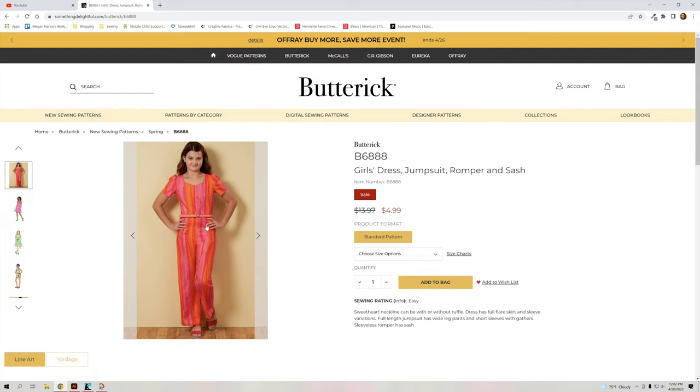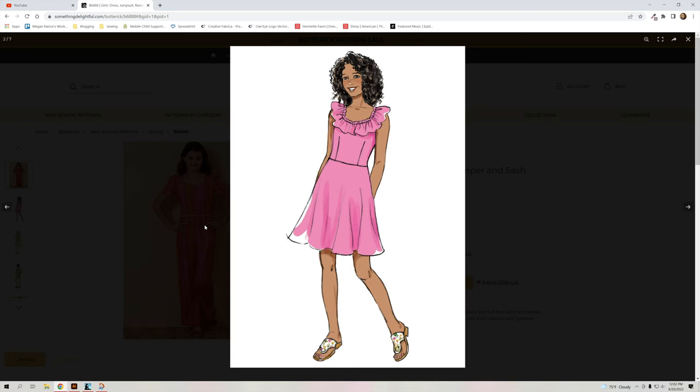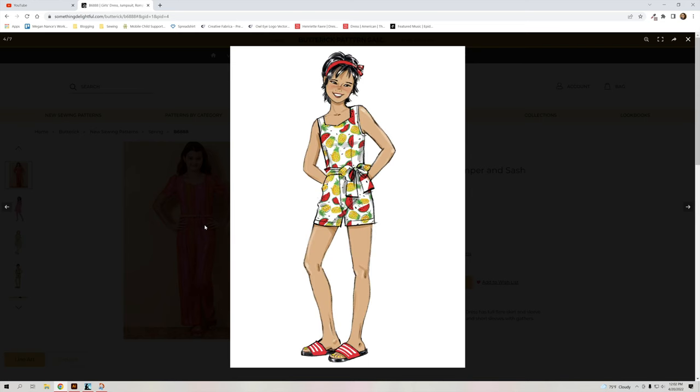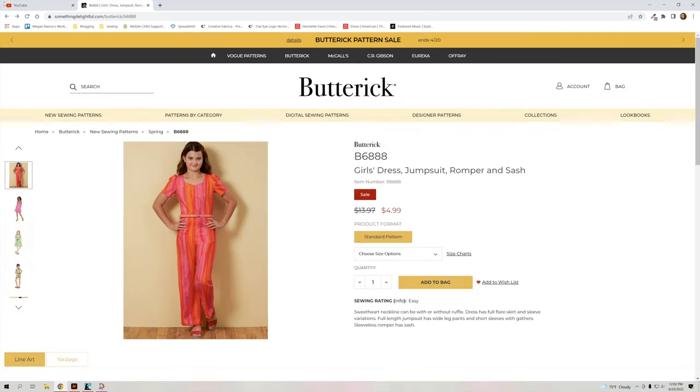Then we have a girl's dress, jumpsuit, romper, and sash — several different patterns in one pack. The dress is really cute. I love gingham; I've got a blue gingham that would be really cute for Ryan. I love the watermelon and pineapple print too — that would make a really cute jumpsuit set. It's B6888 and comes in sizes 7 through 14.